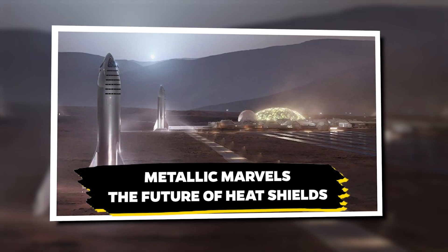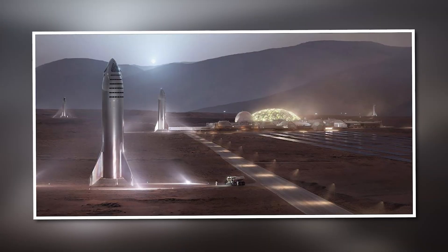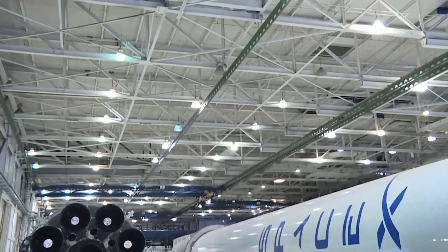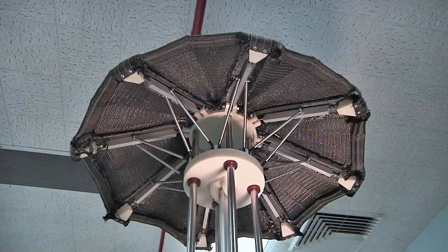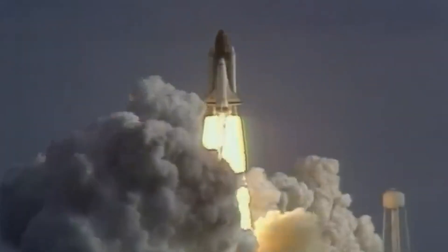What if the solution to one of space travel's biggest challenges was hiding in plain sight? SpaceX's metallic heat shield design could redefine spacecraft protection using common materials in extraordinary ways. Metallic heat shields offer a unique combination of strength and flexibility, setting them apart from traditional ceramic tiles. While ceramic shields can crack under extreme stress, metallic shields are more resilient to the intense forces of reentry — a durability that is crucial for spacecraft survival.